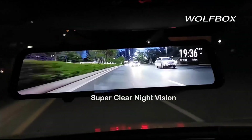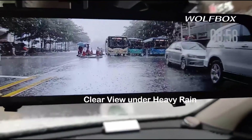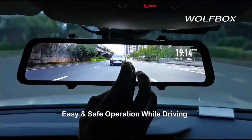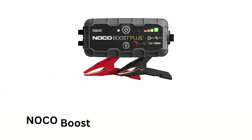It is equipped with night vision technology to ensure visibility and recording quality even in low-light conditions. It offers easy and safe operation while driving, as it ensures a streaming media rear view and adjustable view angle with adjustable luminance.